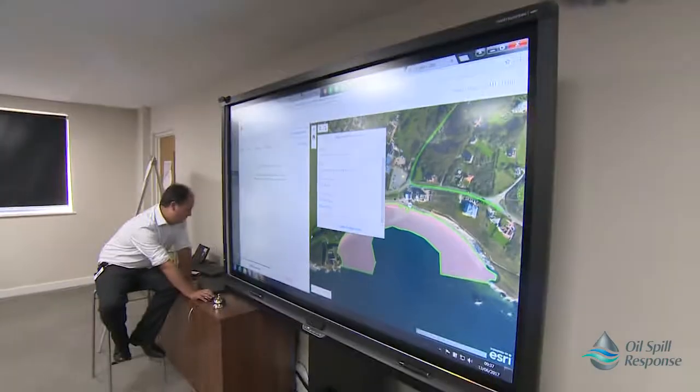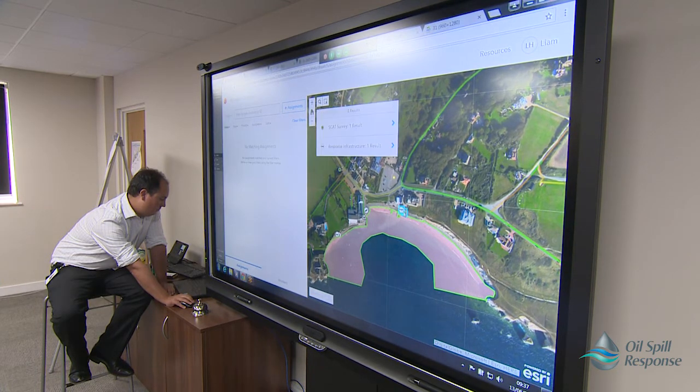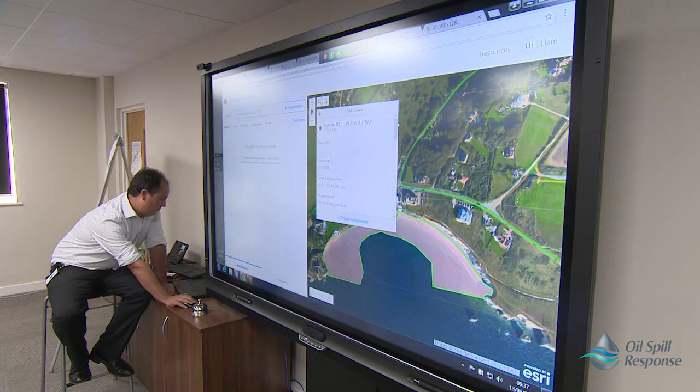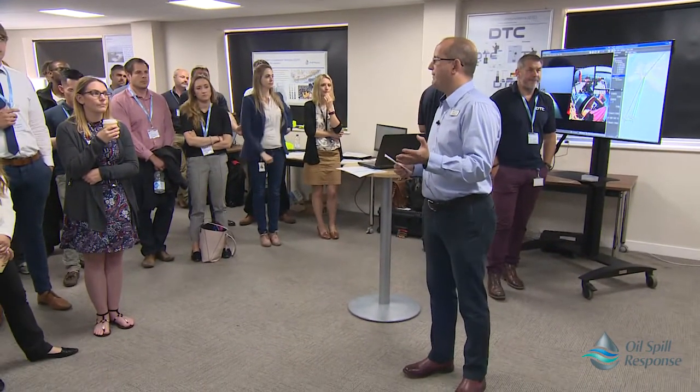I can interact with the shoreline surveys from the command centre here through the software. The SCAT process — the shoreline survey process in a real oil spill — is there as the eyes and ears of the planning and operations teams. They'll go out and record if there's oil there or if there isn't oil, which is more important, so that you allocate clean-up resources to the right place. What we're doing with the software on this spill is the first time we're using electronic data collection tools in the field. The survey teams have an online map and forms on their phones, collecting data live, and it's being uploaded in real time so I can see what they're seeing — images, information, and videos.